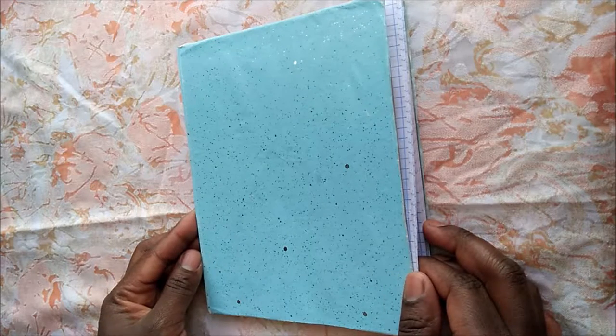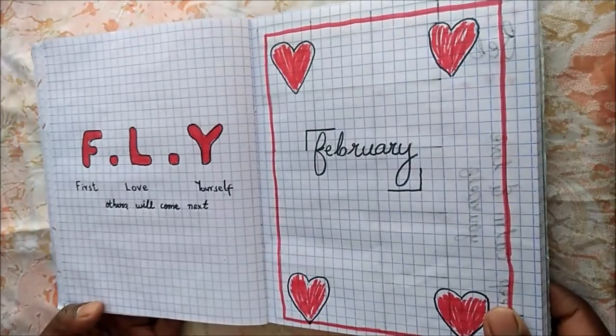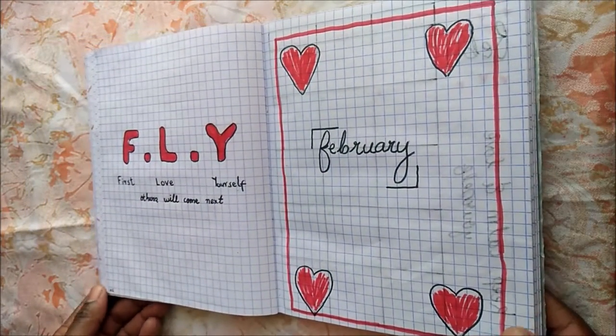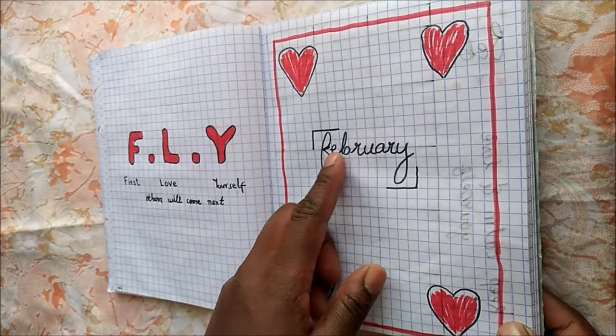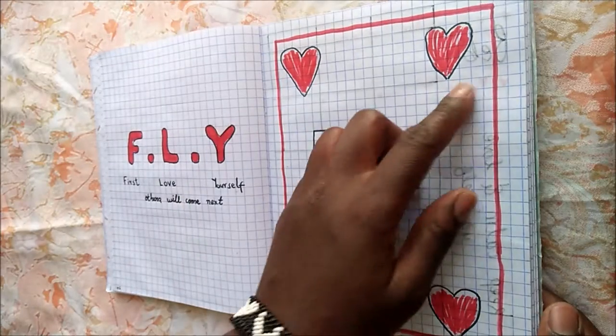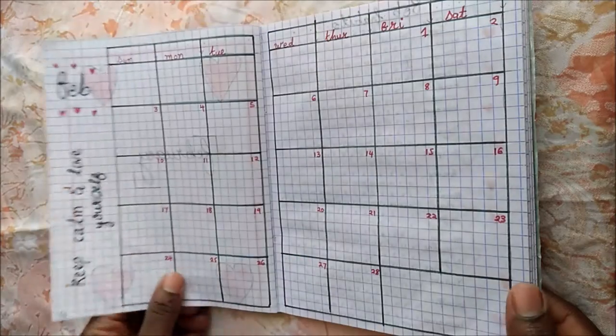Here's my cover page. I have a quote on the left and the month header on the right. I dedicate this month to self-care and self-love. I am also trying to do more lettering — there's just going to be a lot of hearts and a lot of quotes at this setup for my monthly.